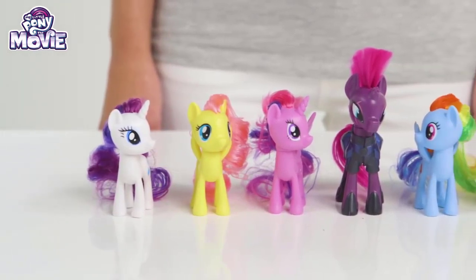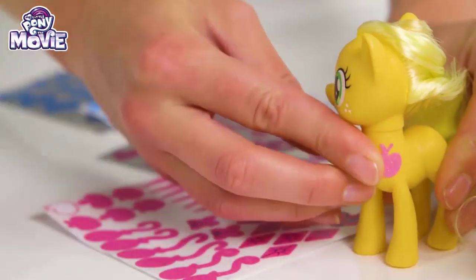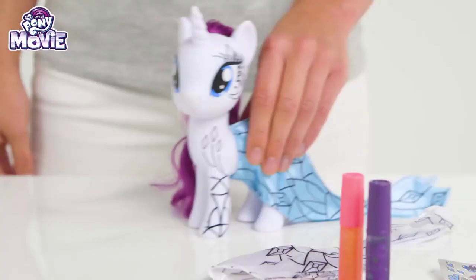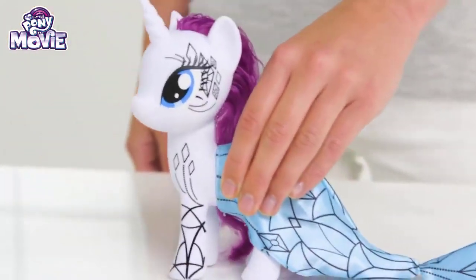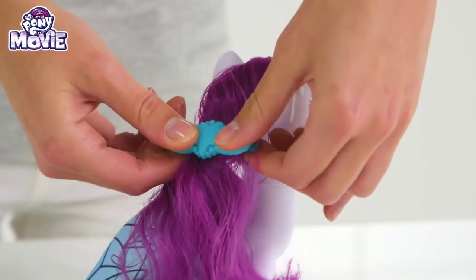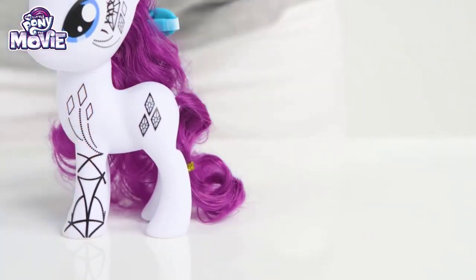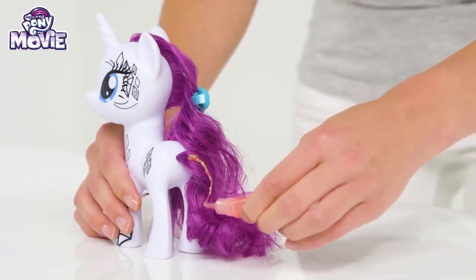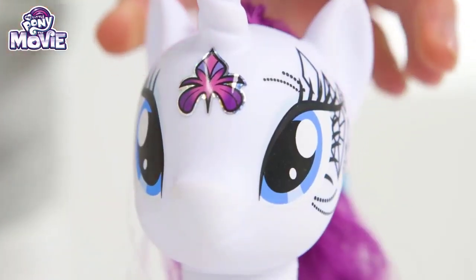Now we can all play together and use the sparkly stickers to dress everyone up! Check out the cool Rarity glitter glue set! She's so cute and fashionable! Brush her hair with the special yellow comb and then use the fun hair clips to tie it up! You can even design her tail just how you want it, by using the fun glitter pens and felt tips! The sparkly stickers will really make her stand out!